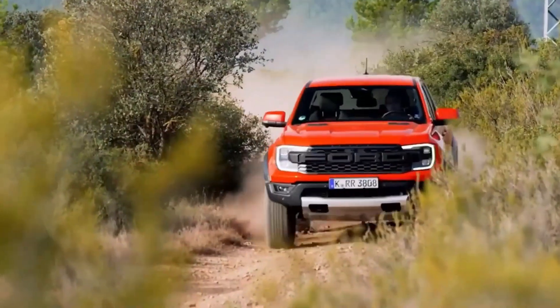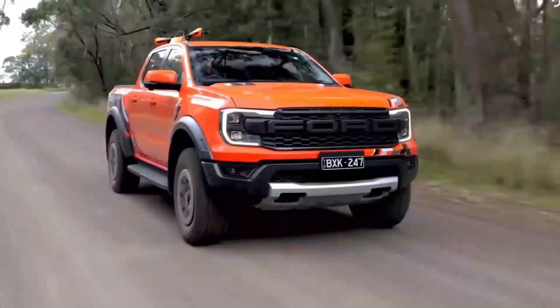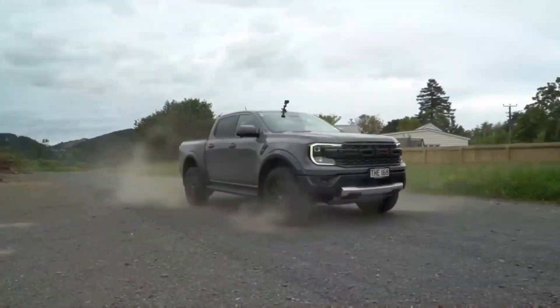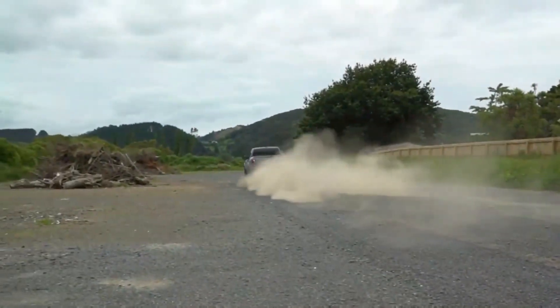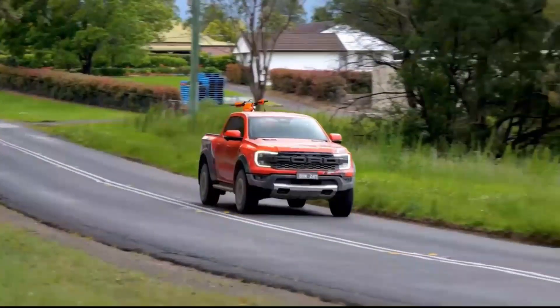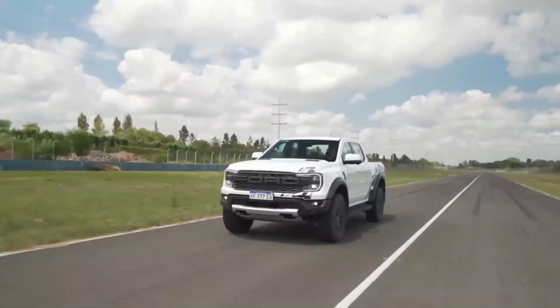Impressive towing capability. When it comes to towing, the Ford F-150 Raptor 2023 is a true workhorse, built to handle heavy loads with ease. The F-150 Raptor features a high-strength steel frame and offers a best-in-class maximum towing capacity of up to 8,200 pounds. Whether you need to tow a boat, a trailer, or any other heavy equipment, the F-150 Raptor has the power and capability to get the job done.